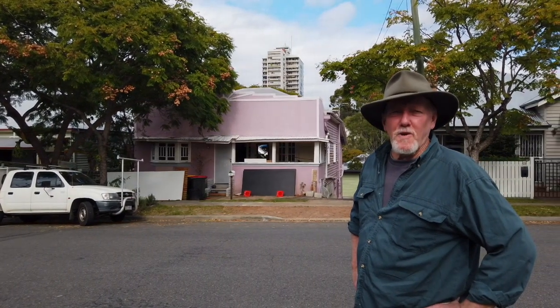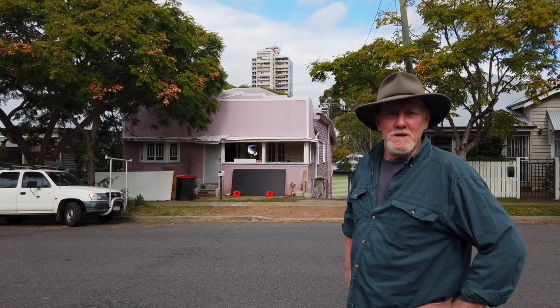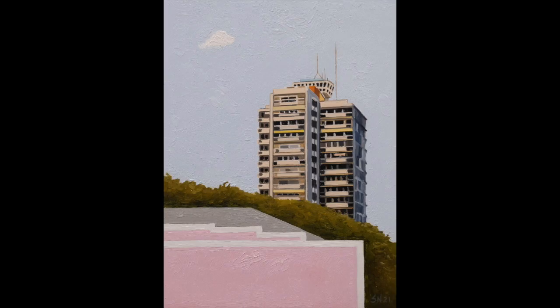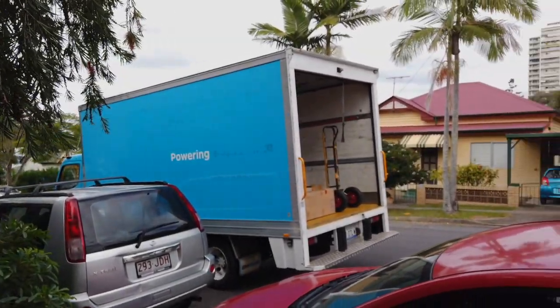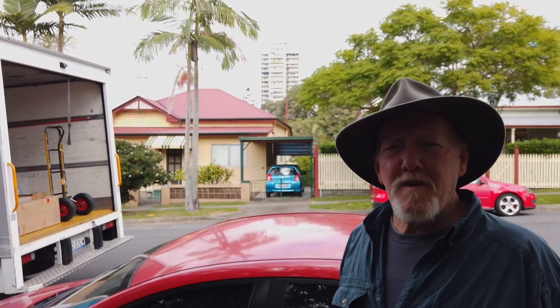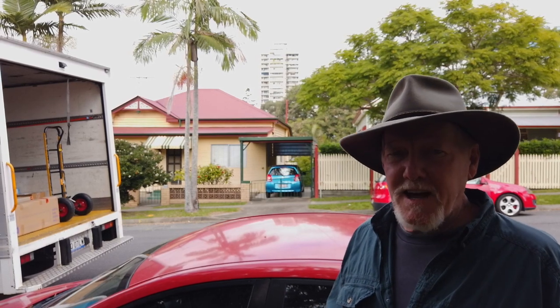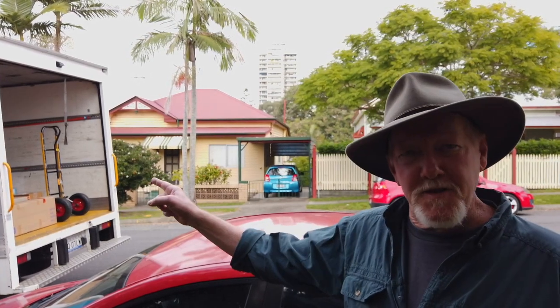And this is the spot that inspired me to paint Soft Modernist Icon One. And this is the spot where I painted Soft Modernist Icon Two — it's not exactly the same spot because that truck's in the road.